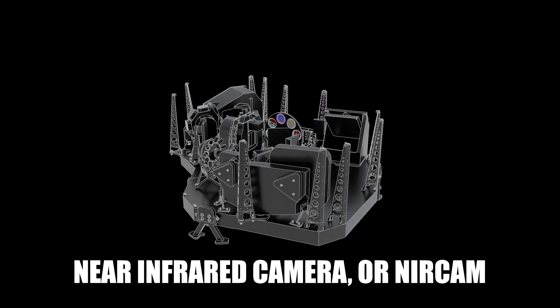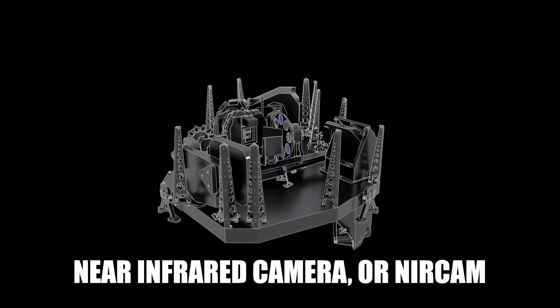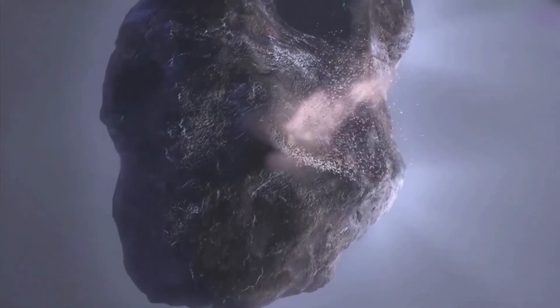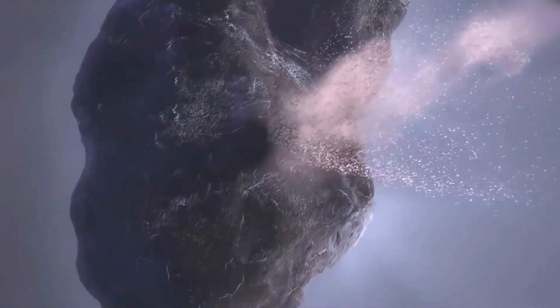Webb made a single observation of the impact site before the collision, and then numerous more in the hours that followed. Webb's near-infrared camera captured these images, which show a compact core with outwardly streaming plumes of material from the point of contact.